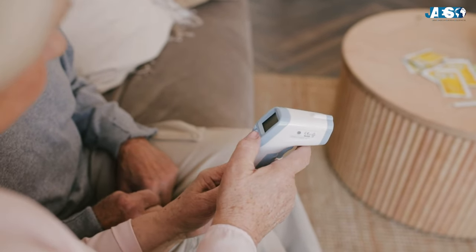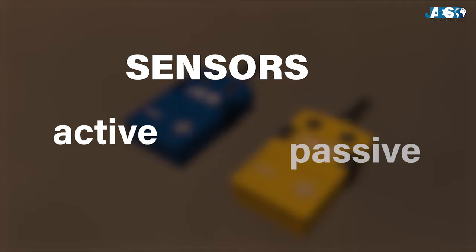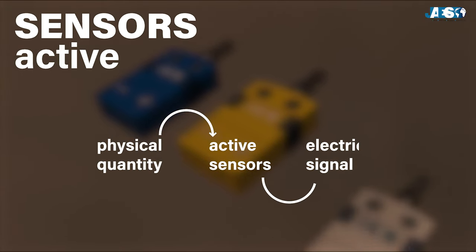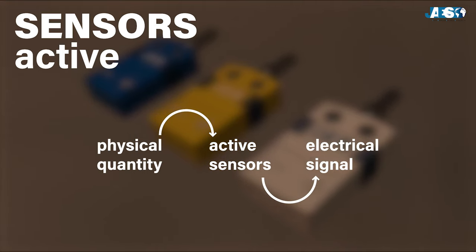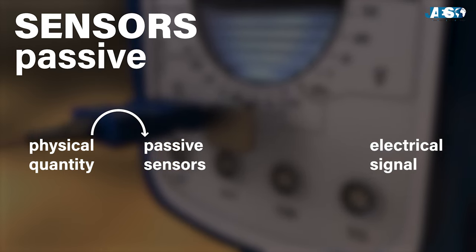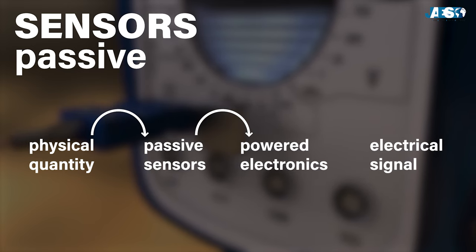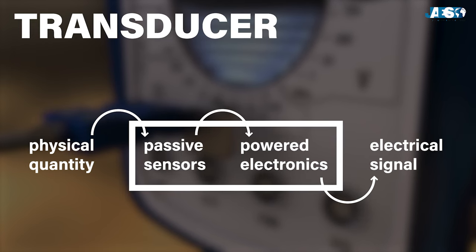So what is the difference between a sensor and a transducer? Sensors are divided into active or passive. Active sensors are able to transform a physical quantity directly into an electrical signal without needing an external power supply. Passive sensors, on the other hand, do not produce an electrical signal that can be used immediately. Instead, they must be accompanied by powered electronics that will produce the correct electrical signal. The union of these two components is the transducer.